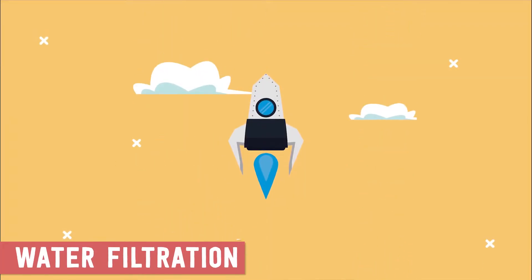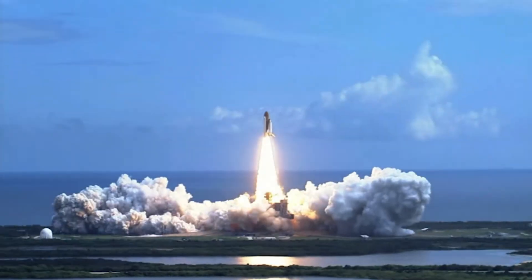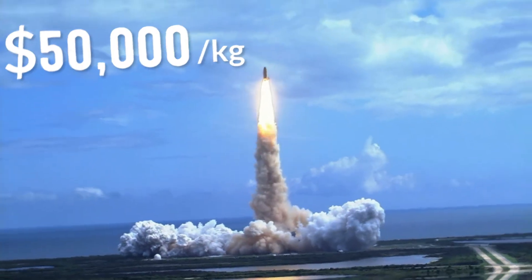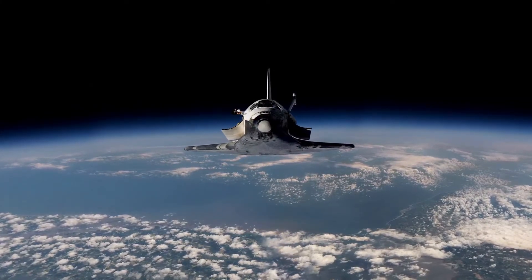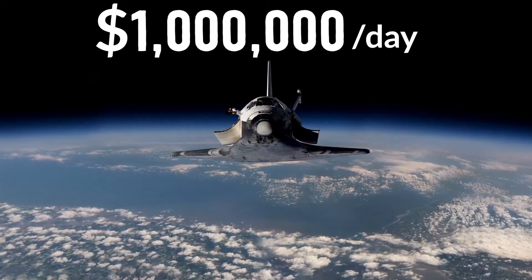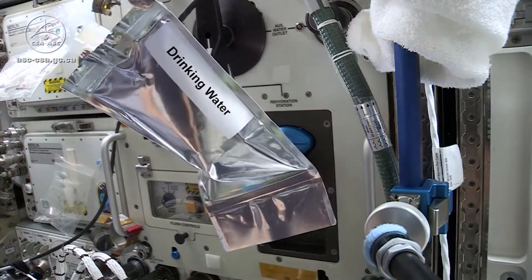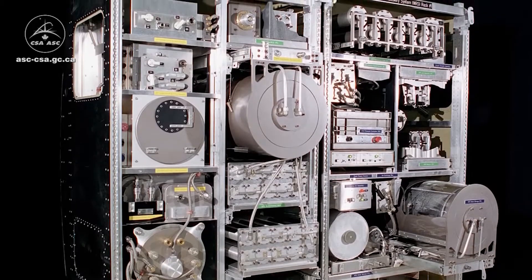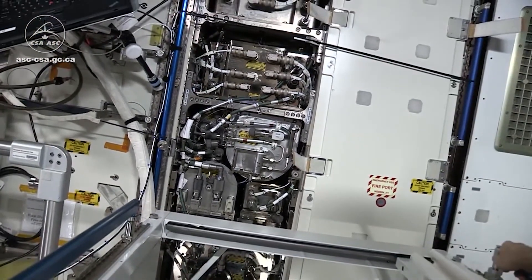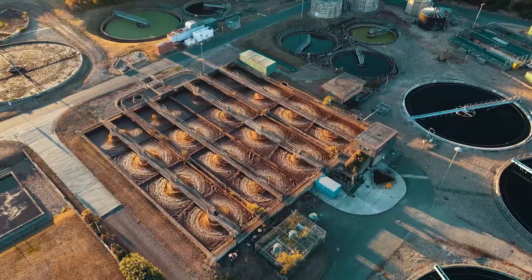Do you ever wonder what astronauts drink when they're floating around in space? The average person needs about 3.5 liters of water a day. Back when the space shuttles were taking off from Cape Canaveral, it cost $50,000 to get a single kilogram to space. This meant a typical crew of six astronauts would need more than a million dollars in water every day. Luckily, NASA's R&D teams figured out how to effectively recycle wastewater using iodine and cartridge filters, ensuring astronauts had access to safe, tasteless water. Today, the ISS recycles 90% of its water, or more than 1,000 gallons a year. Back here on Earth, this filtering technology has become standard in hundreds of wastewater treatment facilities and commercial projects.